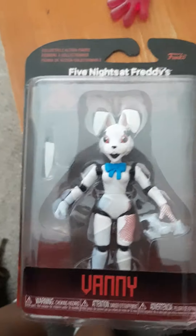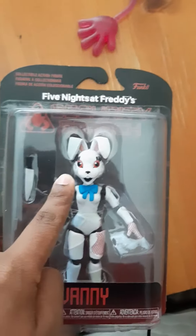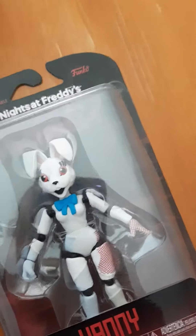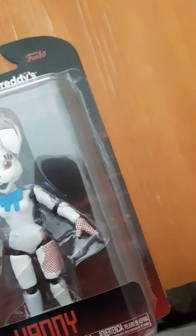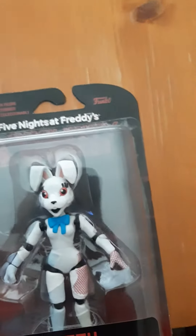Hey guys, today I got Benny — yep, finally from the first Security Breach. I got Benny, and they have their new merchandise going. Fun at Freddy's Security Breach Easter, I used to buy mine chocolate Bonnie.